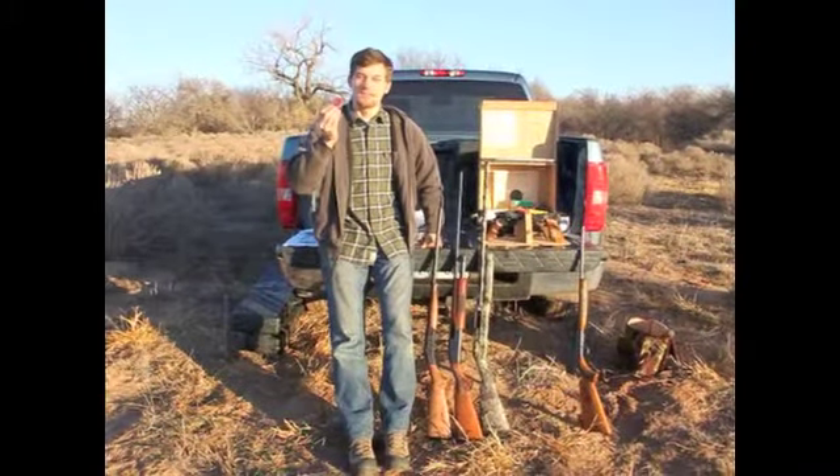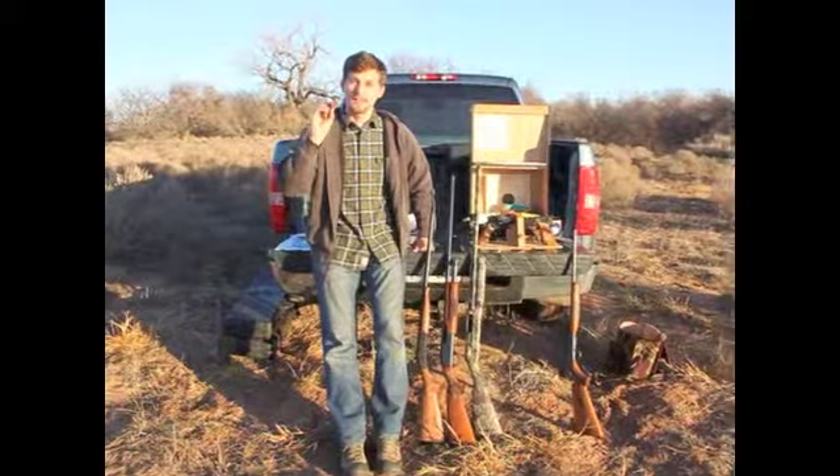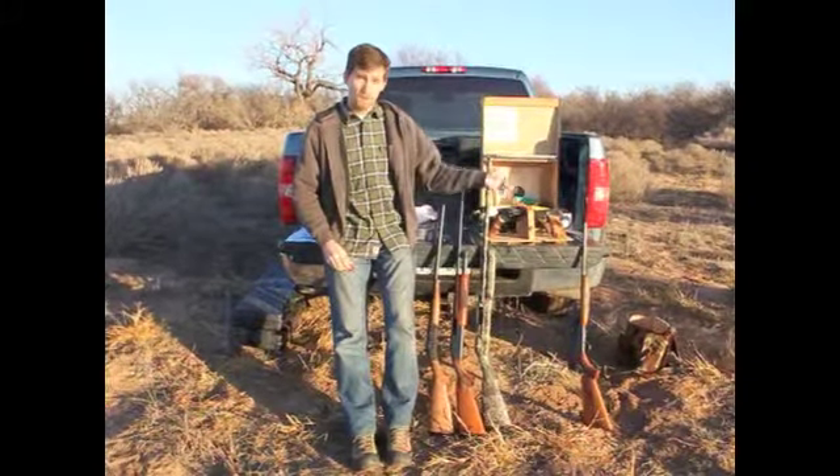Shotguns shoot a shotgun shell which has a lot of BBs inside which spread out once it's fired. This allows you to cover a larger target. Pistols shoot a bullet which is just a single projectile — the same with a rifle.